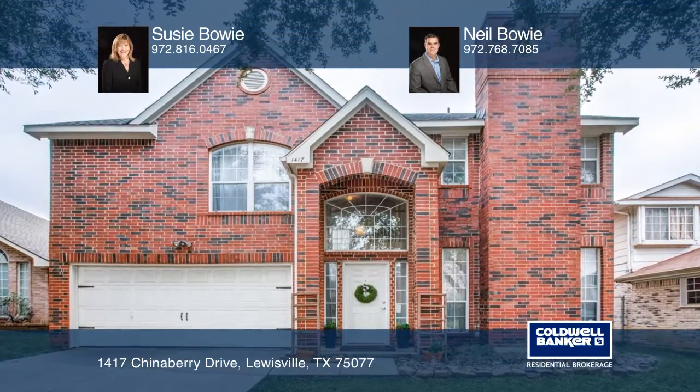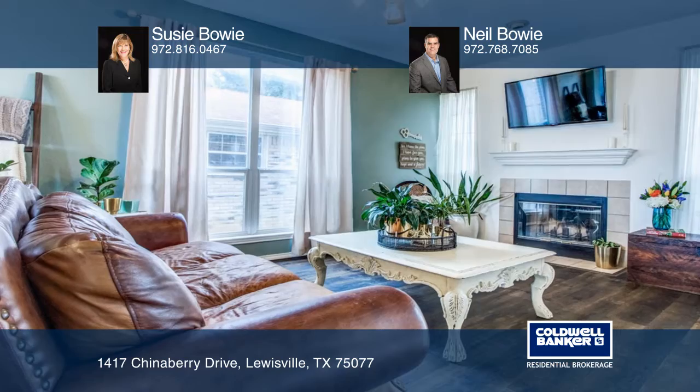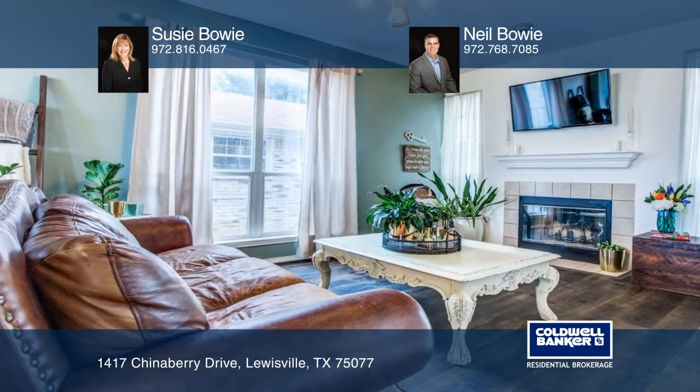Well-maintained charmer with updates, including high-end vinyl flooring, quartz kitchen countertops, and subway tile backsplash.